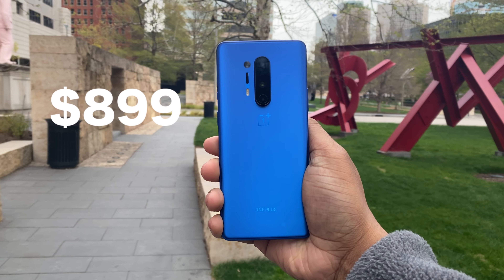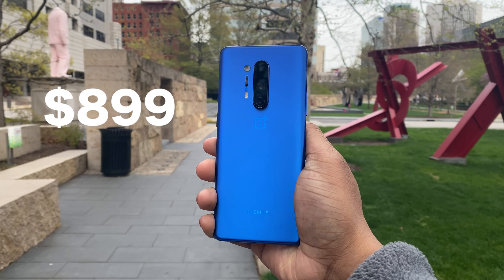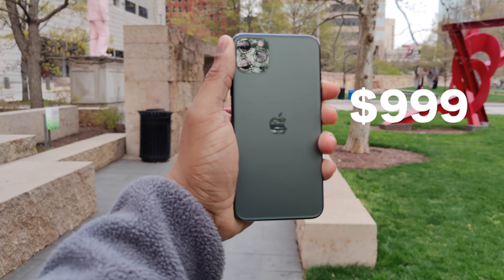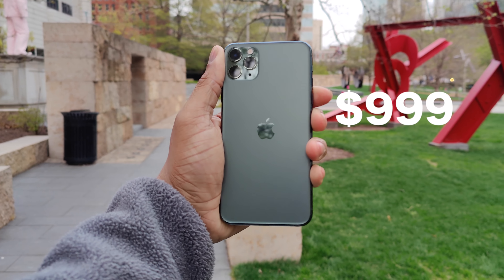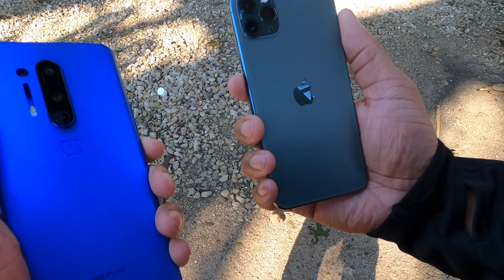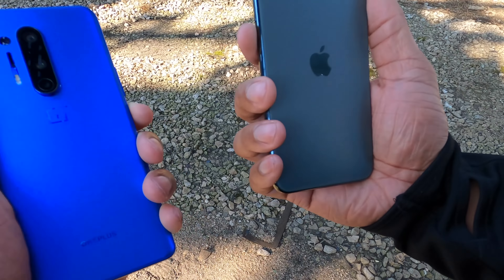So the OnePlus 8 Pro has a starting price point of $899 and the iPhone 11 Pro starts at $999. So with OnePlus creeping up in the price point, I just wanted to test out the cameras front and back, video capabilities, photos — all of that good stuff in this video. So let's jump into it.